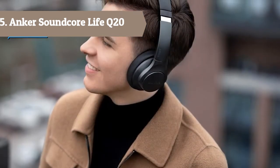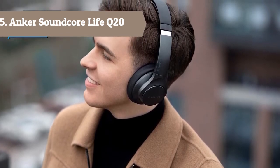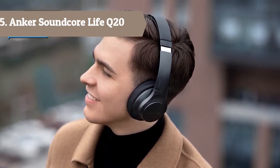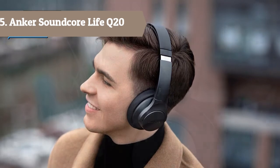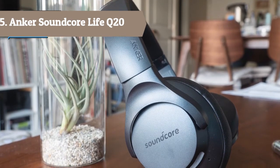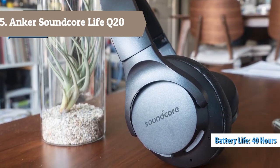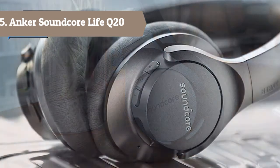40-hour playtime: up to 40 hours of non-stop playtime in wireless active noise cancellation mode at 60% volume, extended to an enormous 60 hours in standard music mode. A single charge gives you enough juice to listen to over 600 songs or soundtrack multiple long-haul flights. And when you're in a rush, charge the Life Q20 for just 5 minutes and get 4 hours of listening.